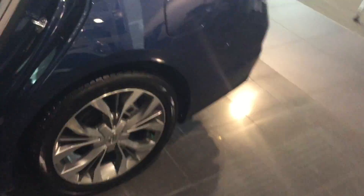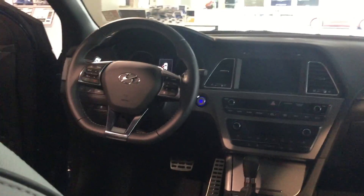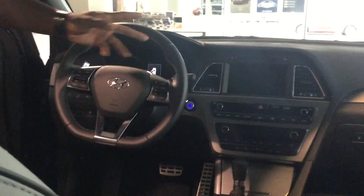LED turn signals on your rear view mirror. Homelink, push the start button, proximity key. Interior: leather seats, of course, on the Limited Package. Heated seats in the front and back, ventilated cooling seats in the front. You do have blind spot monitoring system. Bluetooth for your cell phone and radio controls on your steering wheel. Paddle shifters, navigation, backup camera.